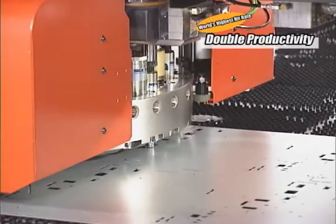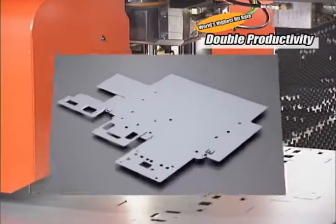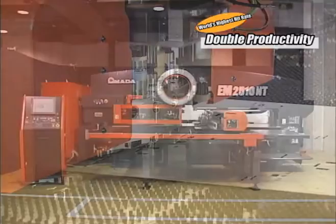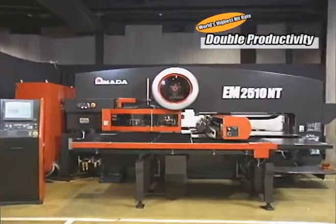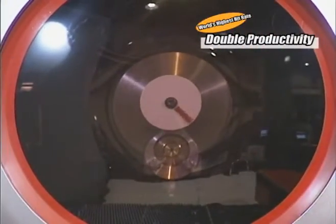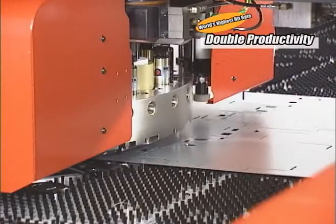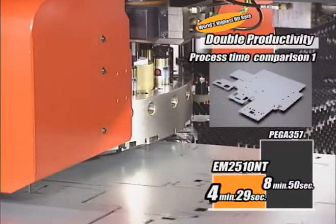For example, this part is processed by 4-part multiple part punching. It takes 8 minutes 50 seconds by PEGA357. By EM2510NT, the process time is reduced by half — 4 minutes 29 seconds.